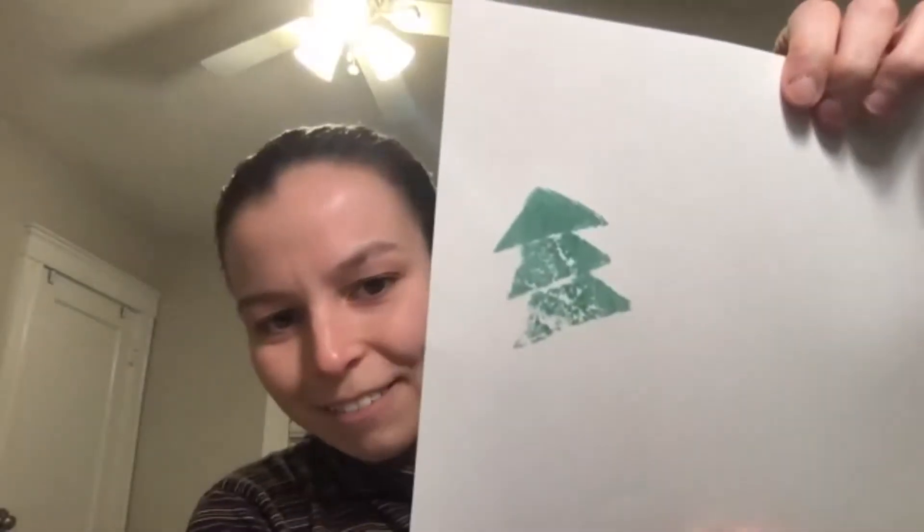I also have a potato. I already sliced it in half, drew a little tree on it, and with a little movie magic, already cut it with a knife into the shape of a tree. I have a little stamp pad here — I'm going to press my potato into the stamp pad and it's getting green. I press it on a piece of paper and it's a little faint, but not bad.